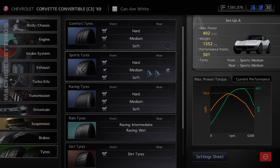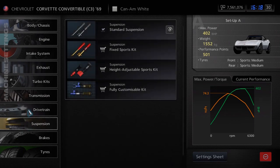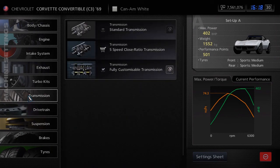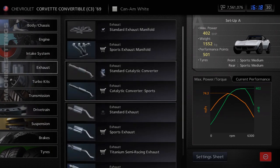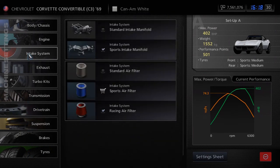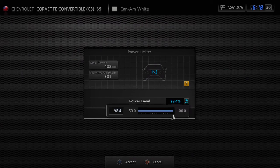So the settings — obviously the sports medium, that's the maximum tyres you can use. Suspension I left at stock; you don't really need to customise it for this, it's not a particularly tough event. Fully upgraded the drivetrain, the clutch, that sort of stuff. Transmission — got the fully adjustable one, we're going to be mixing that around for the different tracks. Then supercharged it and various upgrades like the exhaust and intakes, basically just to get it up to the 500 performance points. Once you get it to 500 you obviously have to tone it down on the power limiter as the engine gets more powerful. So it started off at 500 and I slowly turned it down as the power went up.